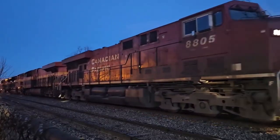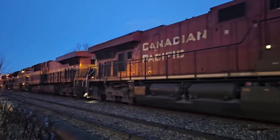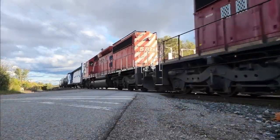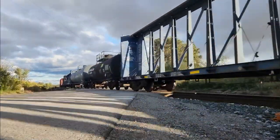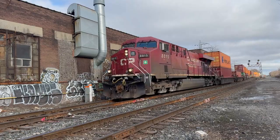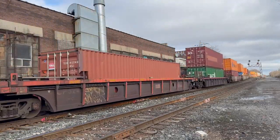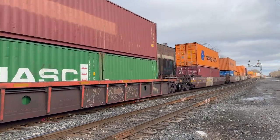CP purchased 289 of them to phase out the aging SD40-2s. These units came equipped with nicely tuned first-gen K5HLs, and later models having second-gen K5HLs. Here's a few examples.